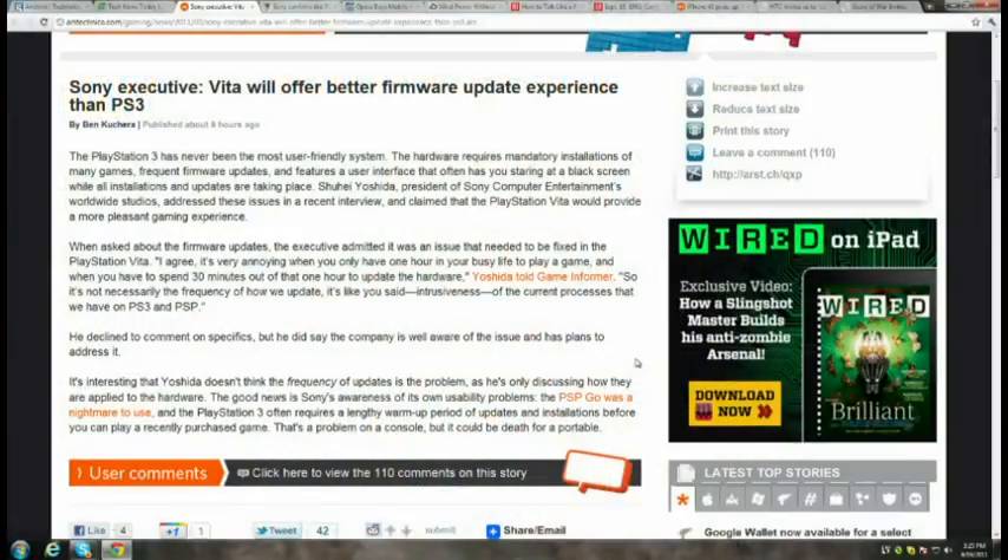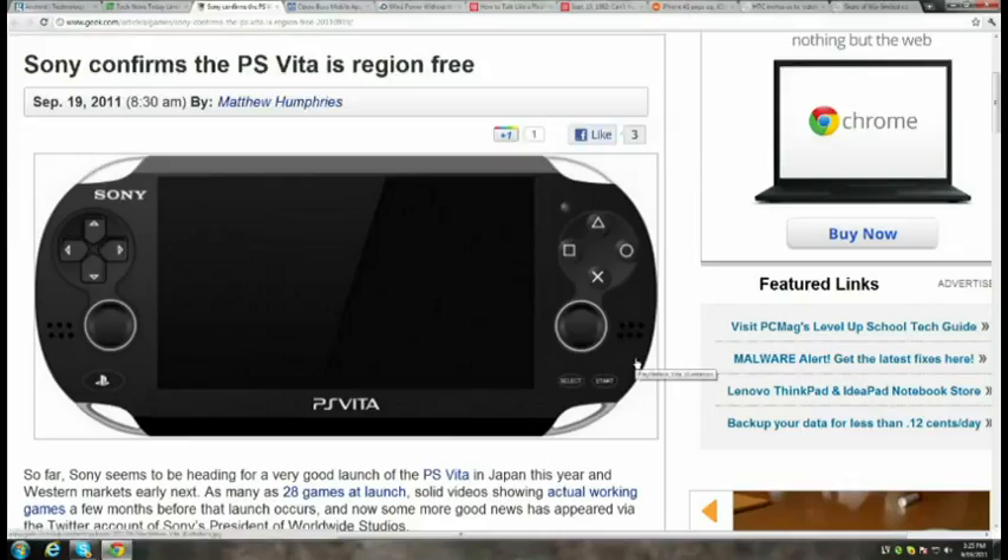Shoohei Yoshida is promising PS Vita users that firmware upgrades will definitely be a more pleasant experience than updating a PS3. He has implied that updates will be less intrusive. Yoshida also mentioned on Twitter that the Vita will be region free. Sounds like there's going to be a great time for people to make money by exporting Vitas from Japan when it's released there in December.